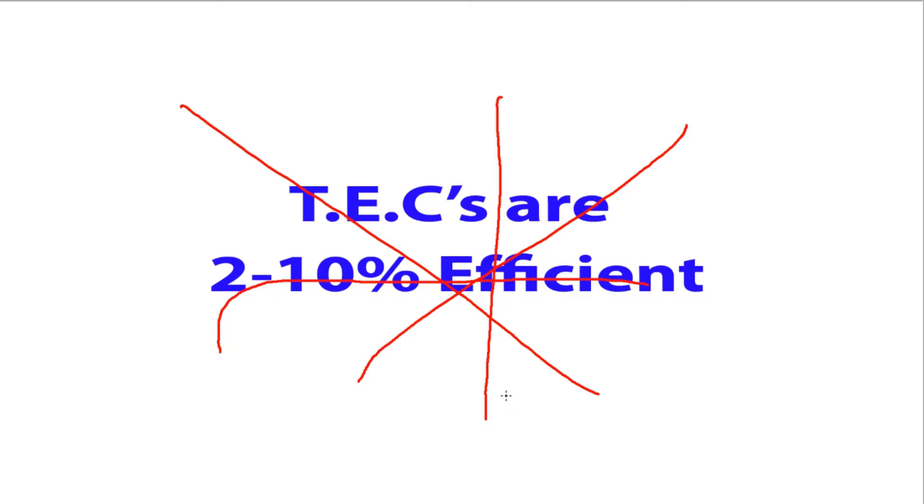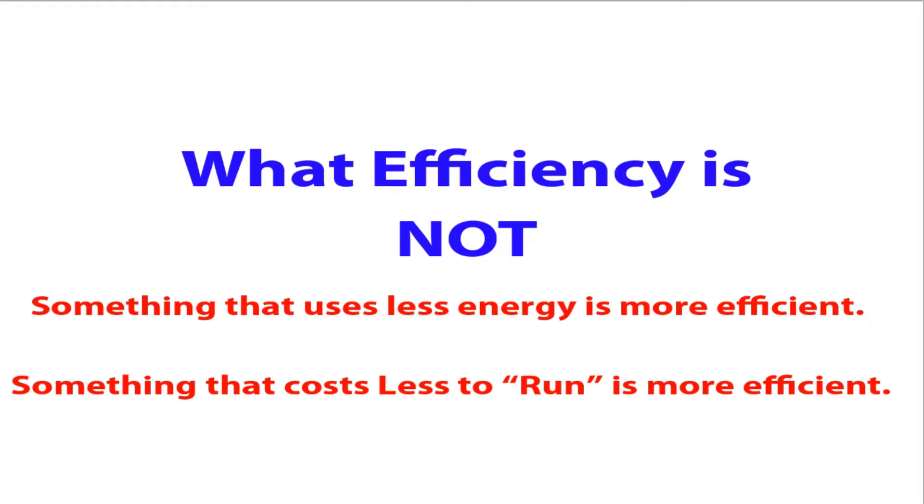Hopefully you've watched that video because it's quite important that we fully understand the preceding statements, theories, and laws before we move on. We're talking about TEC efficiency, but we've yet to actually talk about efficiency — and we're not actually going to talk about TEC efficiency in this episode either. What we're going to do is talk about what people believe efficiency is, because in my experience most people do not know what efficiency actually is.